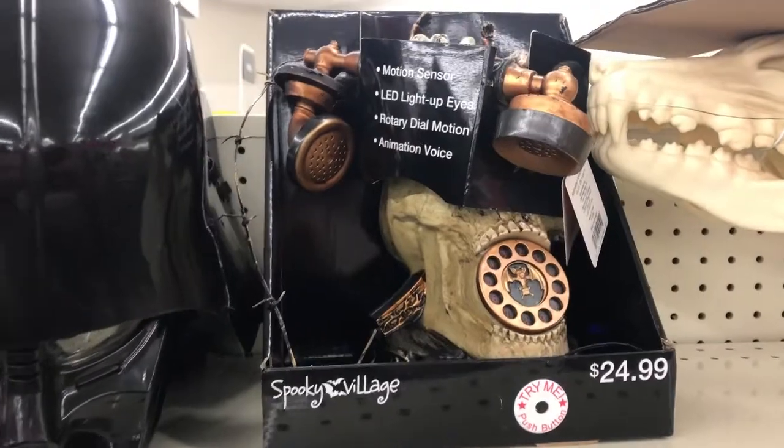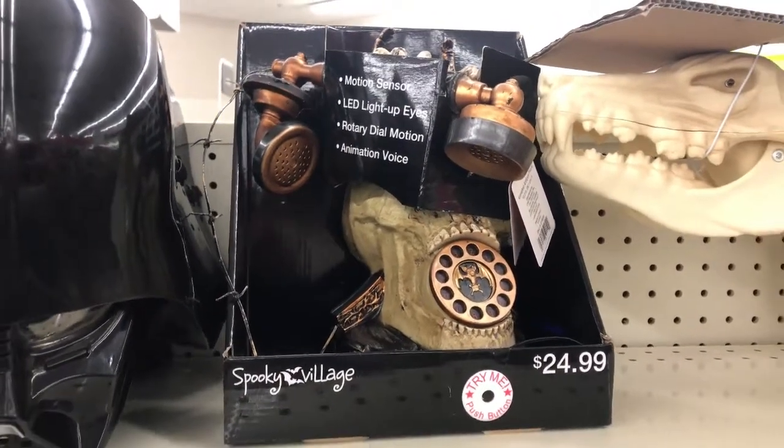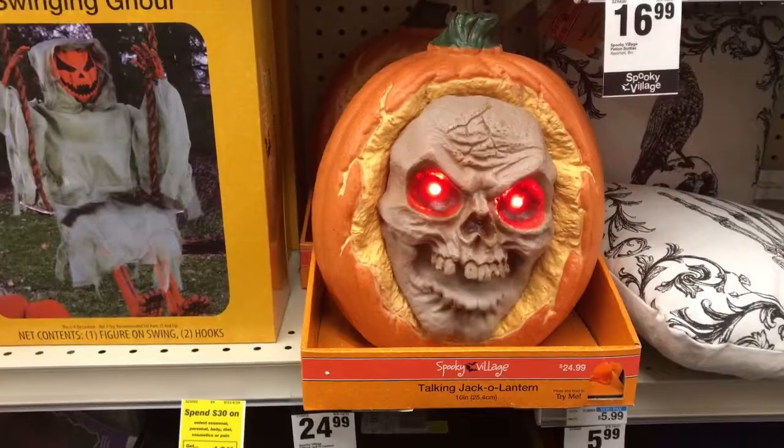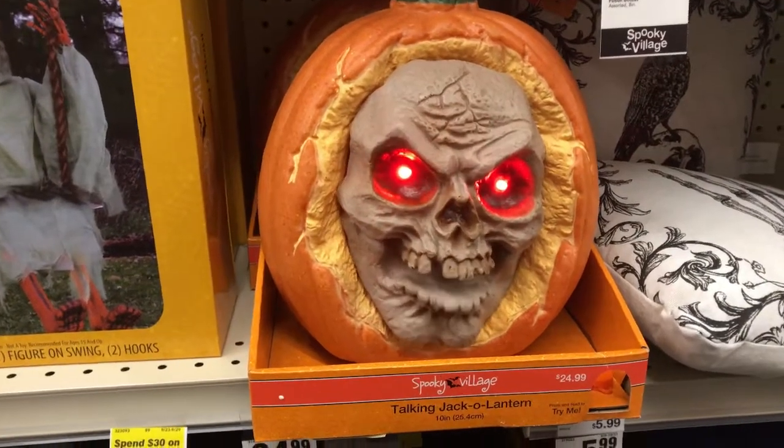Just hangin' around, watchin' the game, drinkin' some blood. I mean, face until 50 gets out!